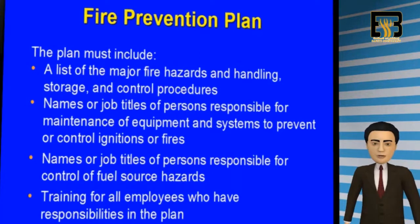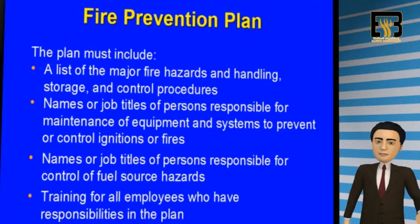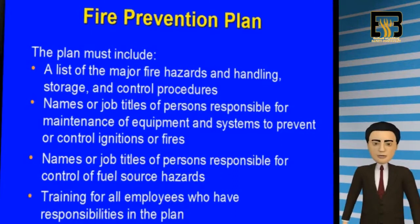In addition, a fire prevention plan should be developed. This plan should include a list of major fire hazards, their handling, storage, and control procedures, as well as the names and titles of persons responsible for alarm systems, control, and maintenance of fire equipment.